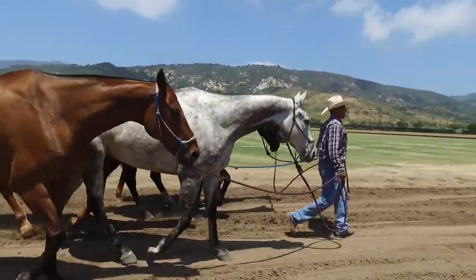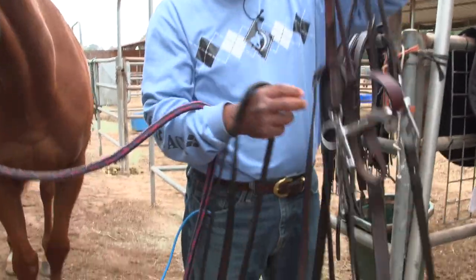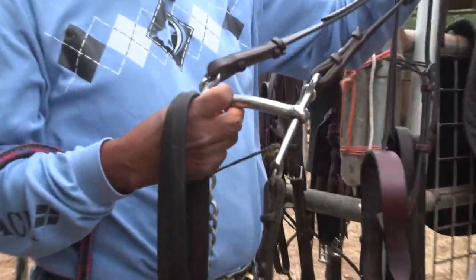On game day, it's a little bit different. We build them a routine so they understand that it's game day. They're led down to the polo field, or they start to get saddled and bridled correctly here at the stalls themselves. For today, we're going to be using a pelham bit, which is straight back and solid.